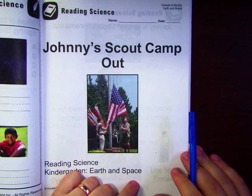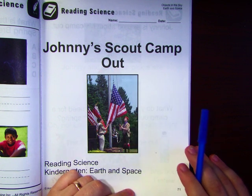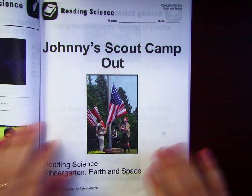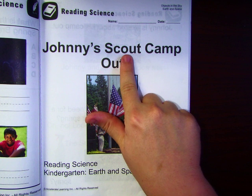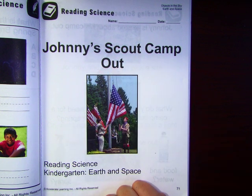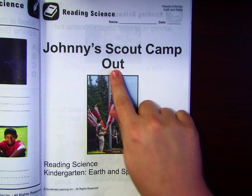You're not going to need anything for this video. You're just going to listen, watch, and learn. Let's read the title one more time: Johnny's Scout Camp Out. If you can read with me, do it. Johnny's Scout Camp Out.